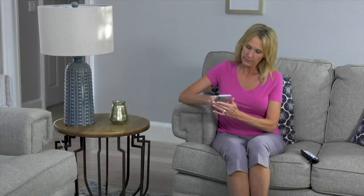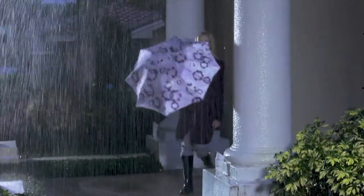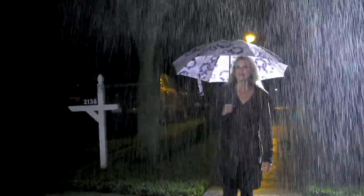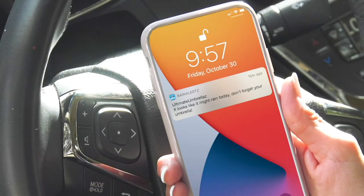What is it? It is the ultimate umbrellas. You're getting a set of two. They're compact inverted umbrellas. So what does that mean? It is one pop of a button to open it up, one pop of a button to close it up. But inverted means that it closes in on itself, so you're not getting wet when you pull it in.